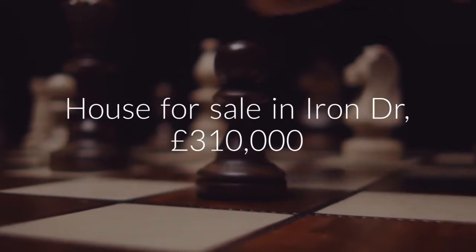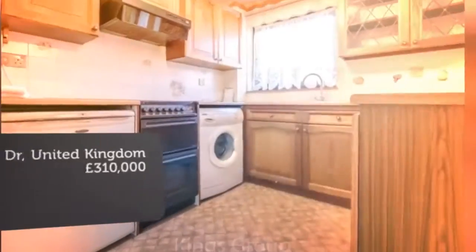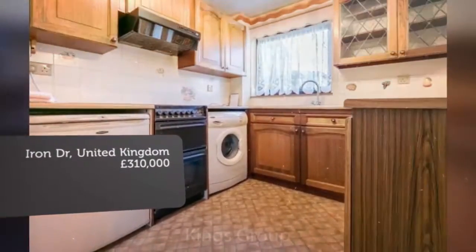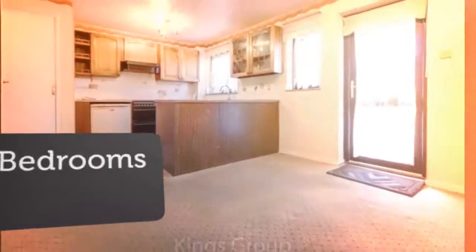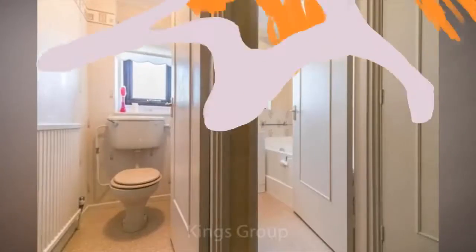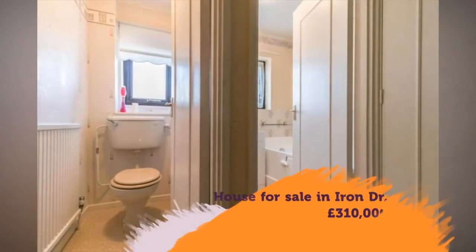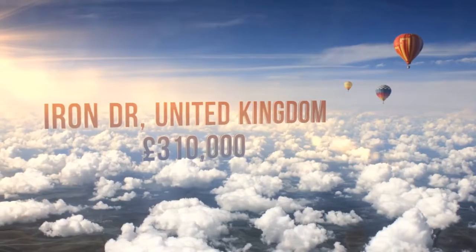Key features: three-bedroom house, two large double bedrooms, excellent size kitchen slash breakfast room, reception room, private rear garden, fantastic potential. SG13 postcode.